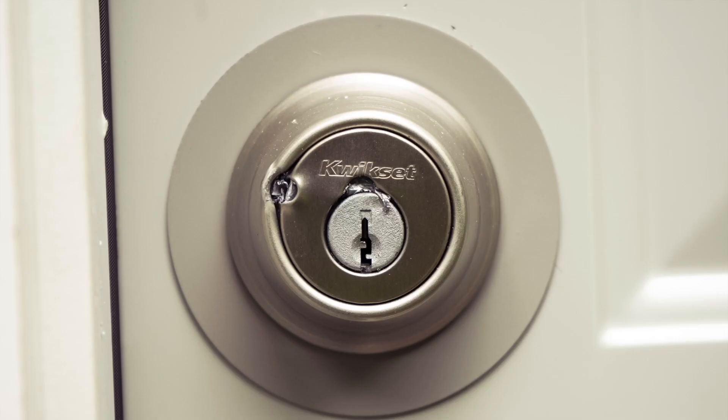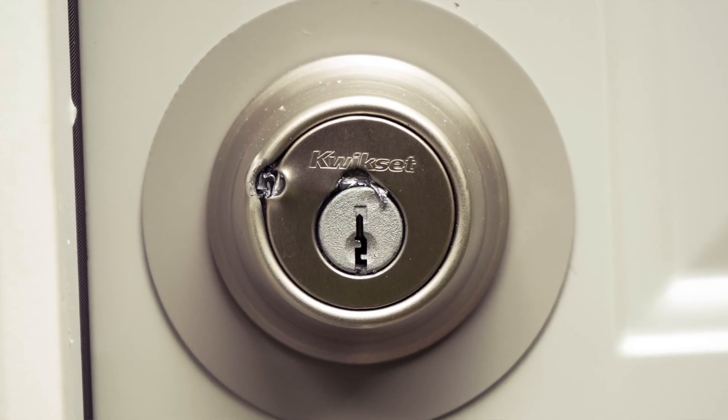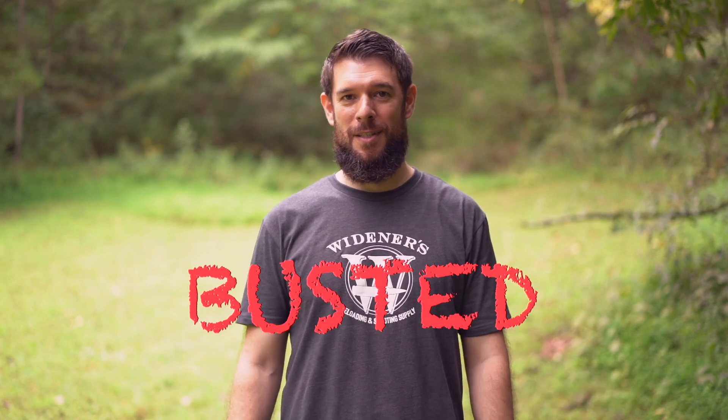After one shot with the pellet gun directly to the faceplate of the deadbolt, we found that it did penetrate, but nothing seemed to affect the internals to cause it to fail. We fired two more shots into the deadbolt — both penetrated the faceplate, but neither caused the lock to actually fail. You could still put a key in it and open it as normal, so myth busted.